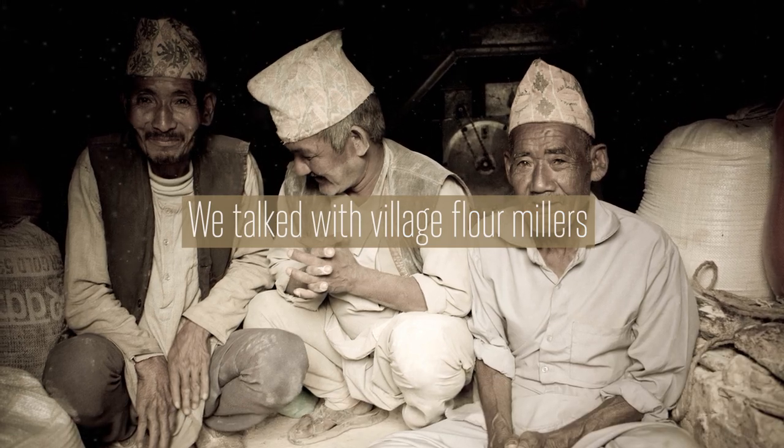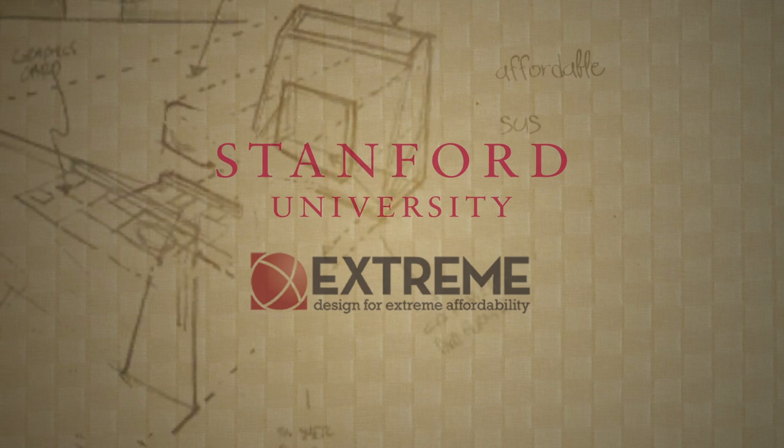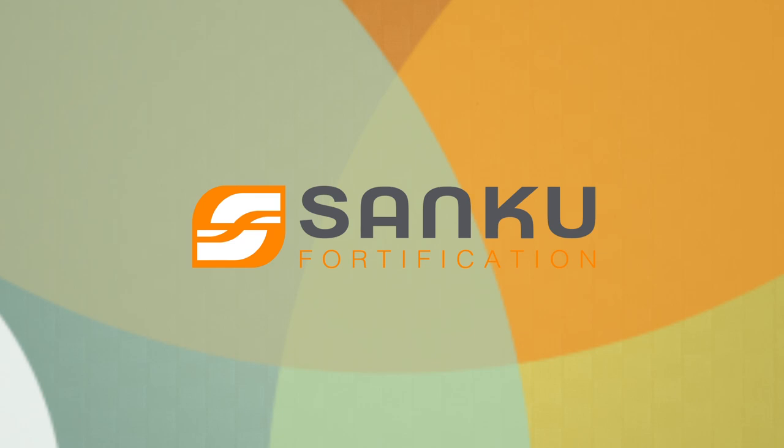We talked with village flour millers and collaborated with engineers from Stanford University to develop and test prototypes. And we ultimately came up with an award-winning, affordable and sustainable solution — and we named it Sanko.